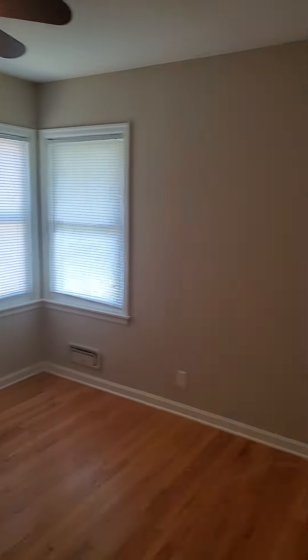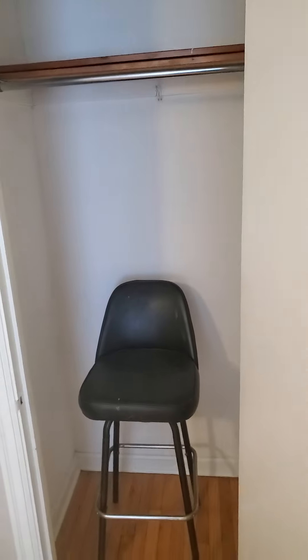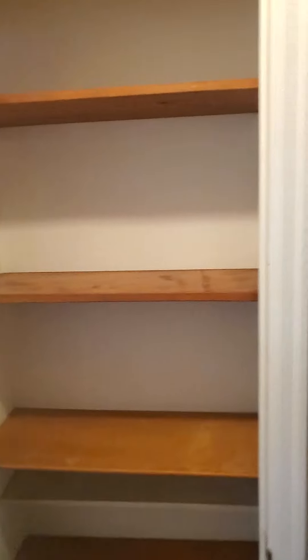And our last bedroom. Closet space here, and we will remove that chair. Right on the hallway here we have another little storage closet — maybe a linen closet for all your toiletries.